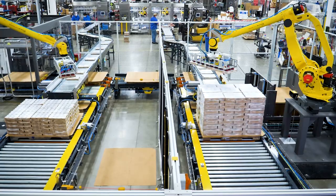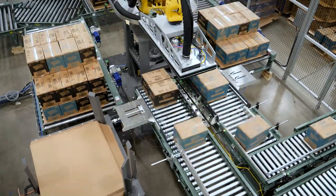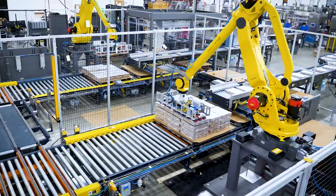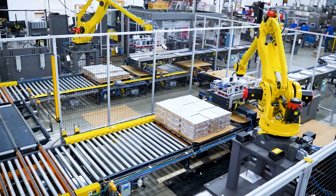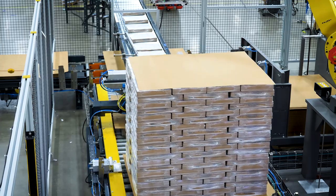Our turnkey palletizing systems offer a great way to tie your entire line together. All Delcor equipment is designed and manufactured in Minneapolis, Minnesota. With 350 plus employees and 300,000 square feet of production space, we stand ready to provide fully tested packaging systems for your next project.